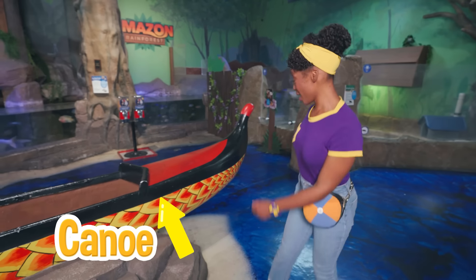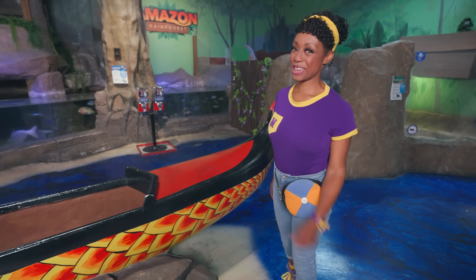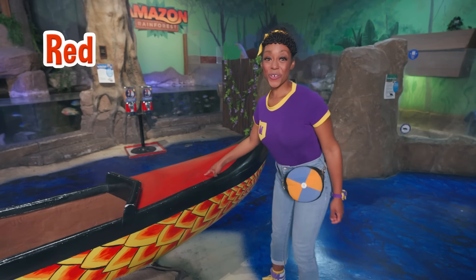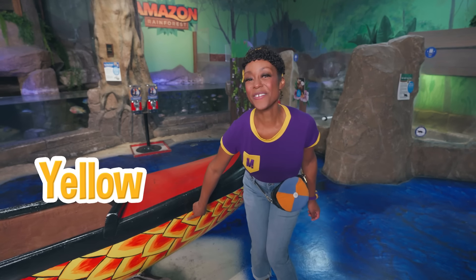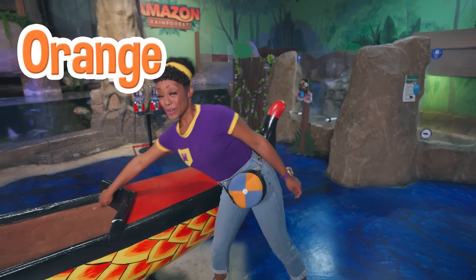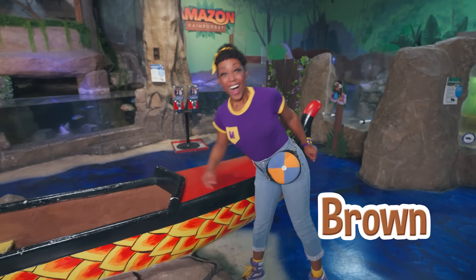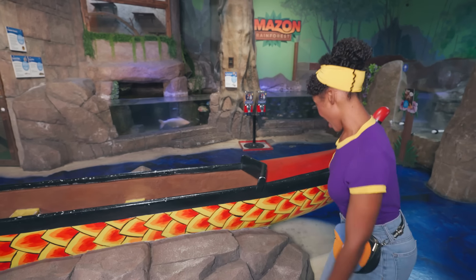Check out this canoe — it has so many bright colors. Let's name the colors: red, black, yellow — one of my favorite colors — orange, and brown too. Let's get inside and go find some animal friends.